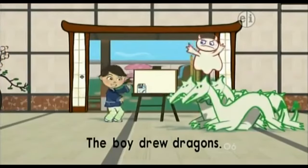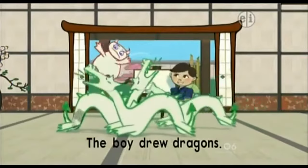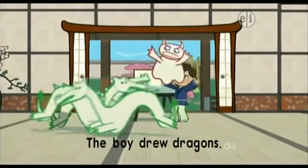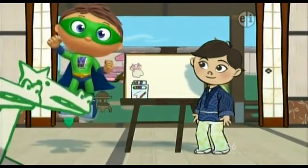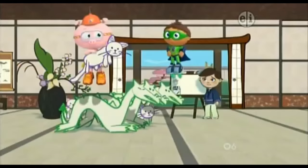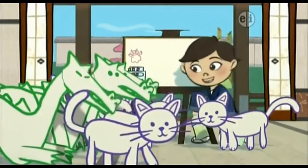Whoa, look! I drew dragons and they came alive! Okay, dragons — roar as loud as you can! Roar again! Super job, Super Readers! We changed the story and helped the boy scare away the goblin. Is the goblin gone? Yup! Now I just need one last favorite — dragons, cats — can you go back into my picture? I have to finish my drawing for the Emperor.